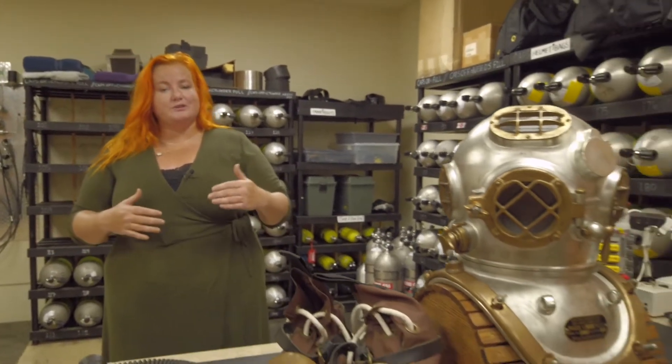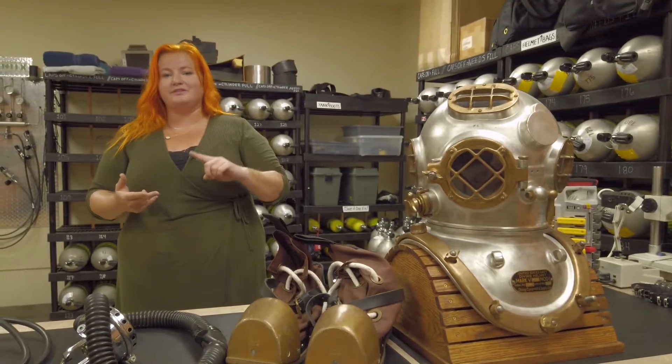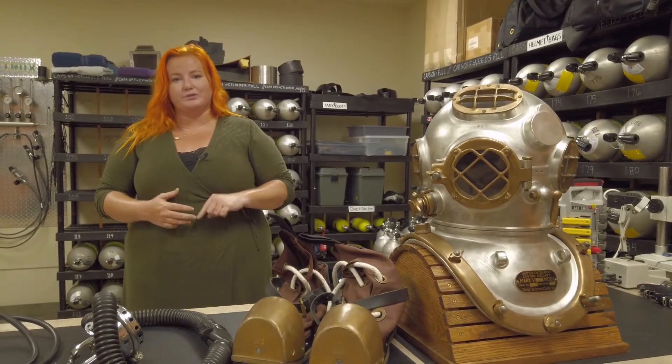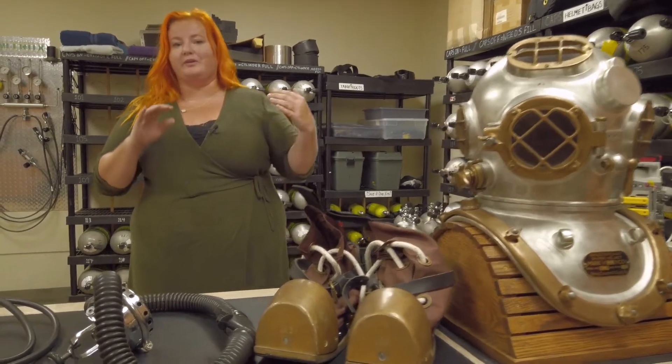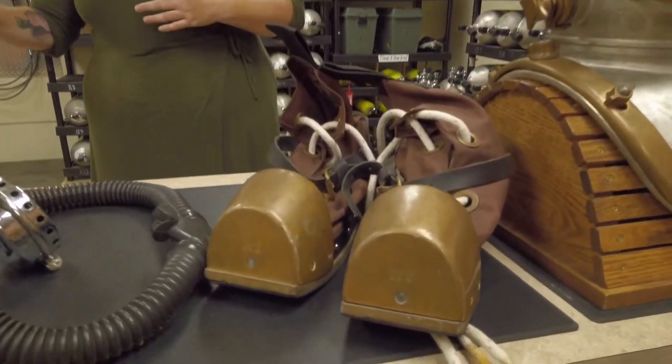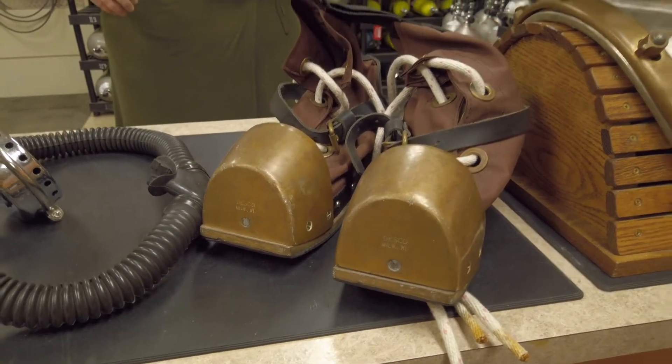Our diving program has two components. We have research diving operations and then we have recreational diving operations. We are interested in facilitating all of the research for graduate students, faculty, and undergraduate researchers. We're also interested in training people to dive, perhaps for it to be something they use for their entire lives or maybe just for a fun elective while they're here at Texas A&M.